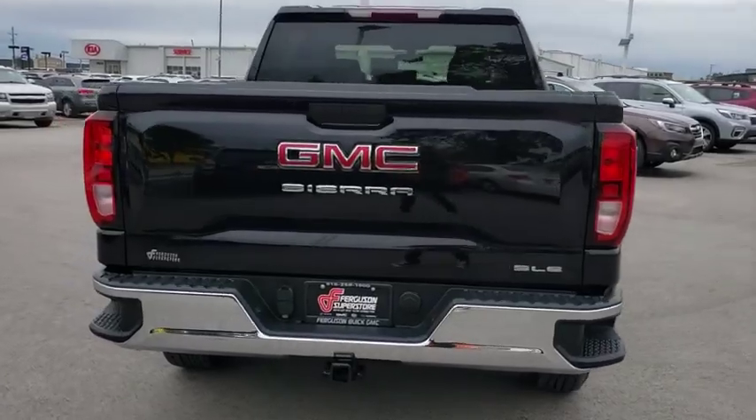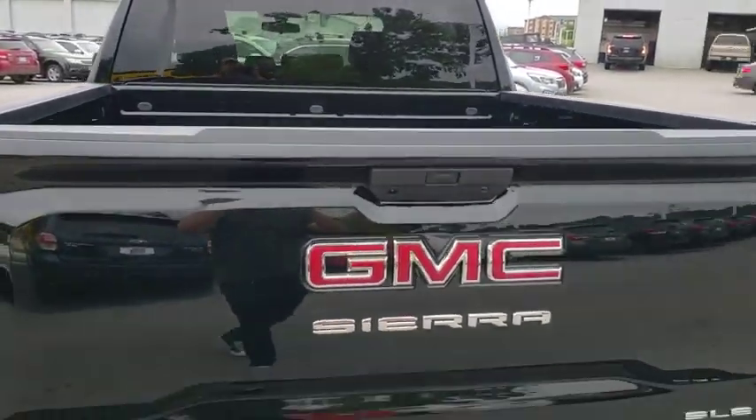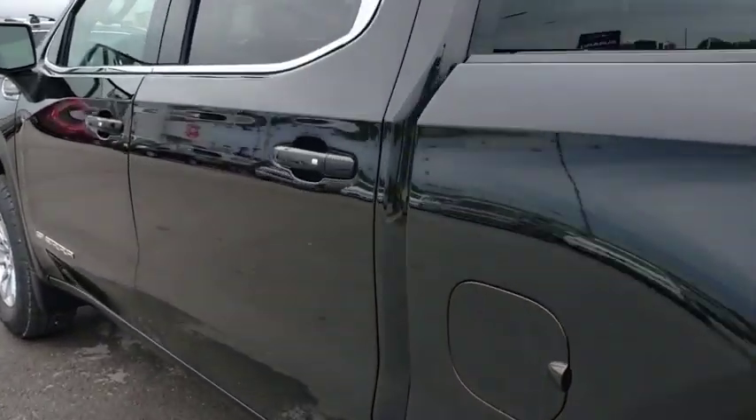Here are some of this vehicle's great options: backup camera, stability control, traction control, steering wheel audio controls, remote engine start, anti-lock braking system, keyless entry, and Bluetooth.